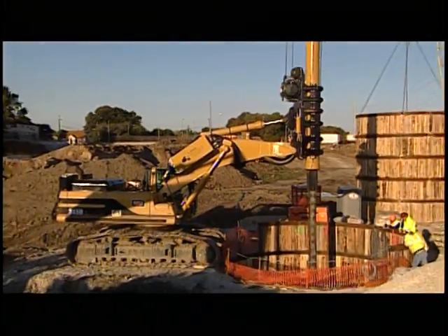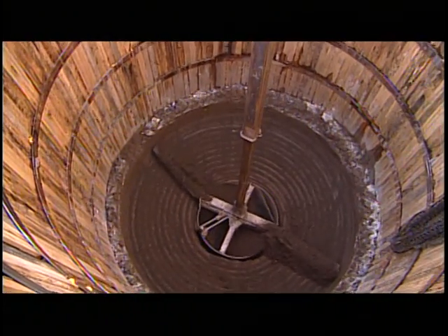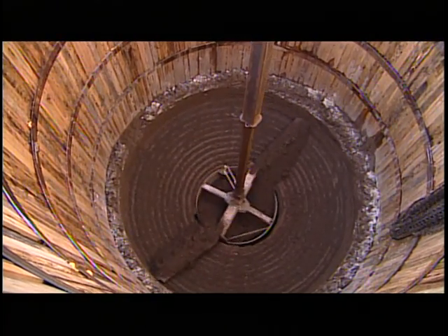Under overhead obstructions, on slopes, or around any obstacle, the Load Drill is the king of difficult access drilling. For more information, visit BayshoreSystems.com.